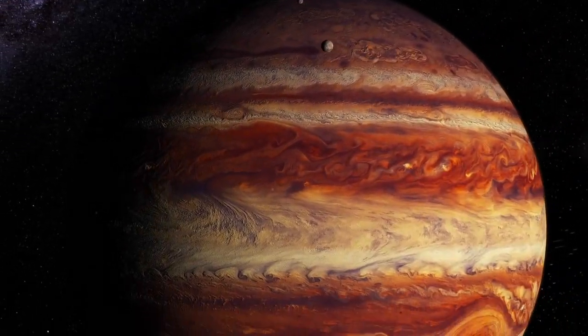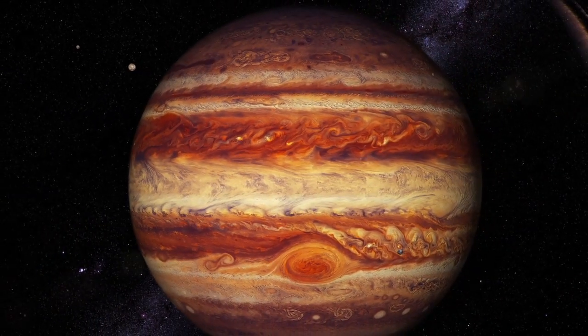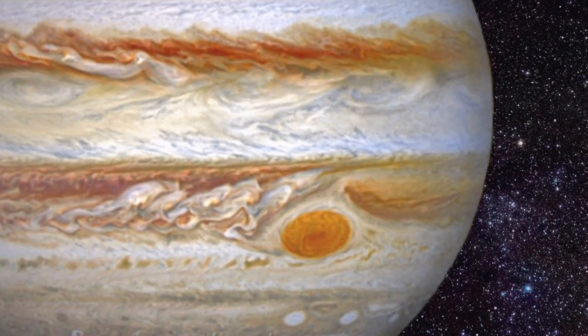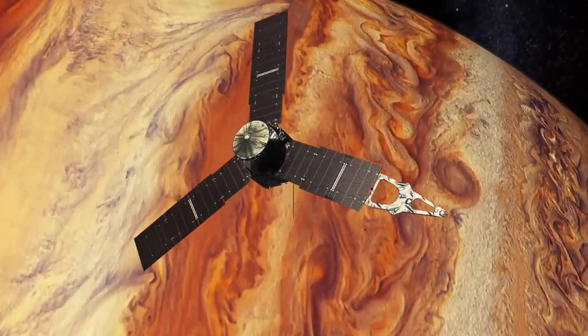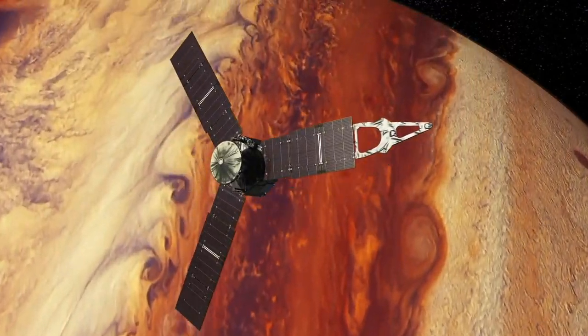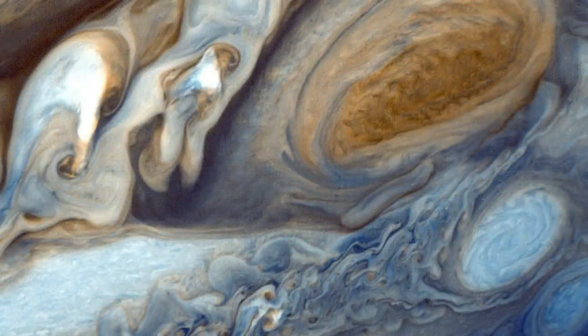Jupiter is famous for its Great Red Spot, a huge storm on its atmosphere that has been raging for at least 350 years. This is no ordinary storm — it is a high-pressure storm that is three times the size of Earth. The spacecraft Juno flew within 8,000 kilometres of the surface of Jupiter in 2017 and took amazing photos of the storm. These photos revealed that the red colour of Jupiter's storm is the result of sunlight reacting with chemicals in the highest clouds, some of which sit 8 kilometres above the cloud tops of the rest of the planet.